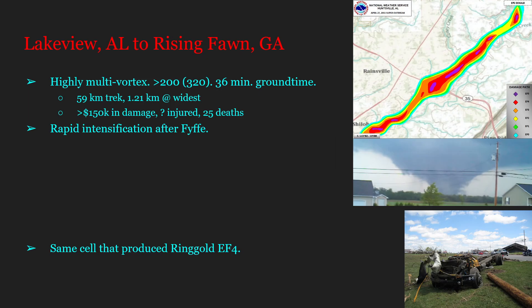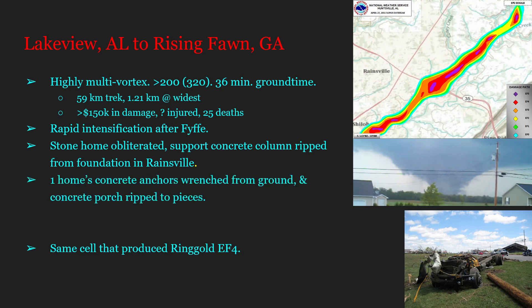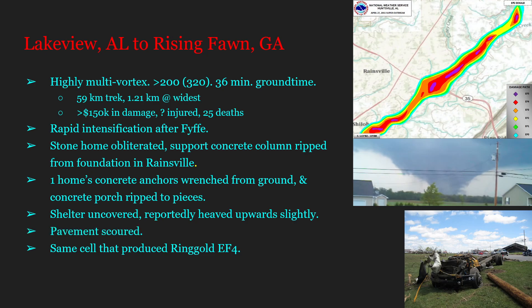In Rainsville, a stone home was completely obliterated. A concrete support column from that home was ripped off its foundation, taking part of the foundation with it. One home's concrete anchors were wrenched from the ground, and its concrete porch was torn off and ripped to pieces. Another home was split in two. An underground shelter was uncovered and reportedly heaved upward slightly, though not fully ripped from the ground. Pavement was also completely scoured. This cell later went on to produce the Ringgold EF4.